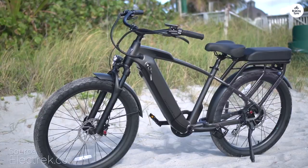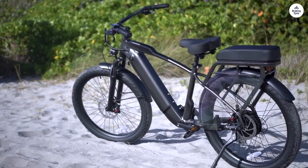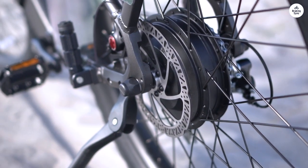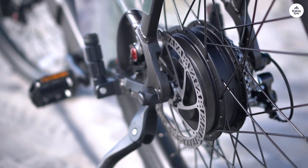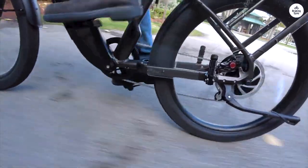I also got a step-through frame, which makes getting on and off the bike so much easier. The front basket is perfect for carrying my stuff. The headlight and brake light are really useful, and I can actually see the display in bright sunlight, which wasn't the case with other e-bikes I tried.